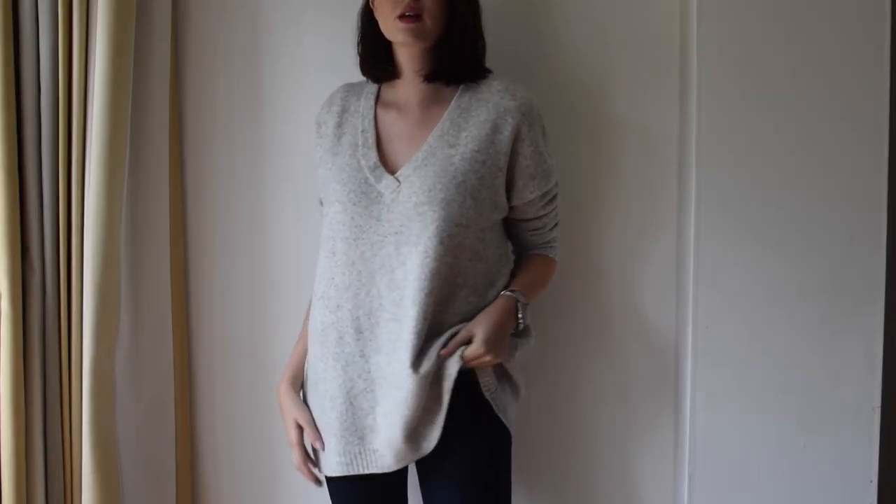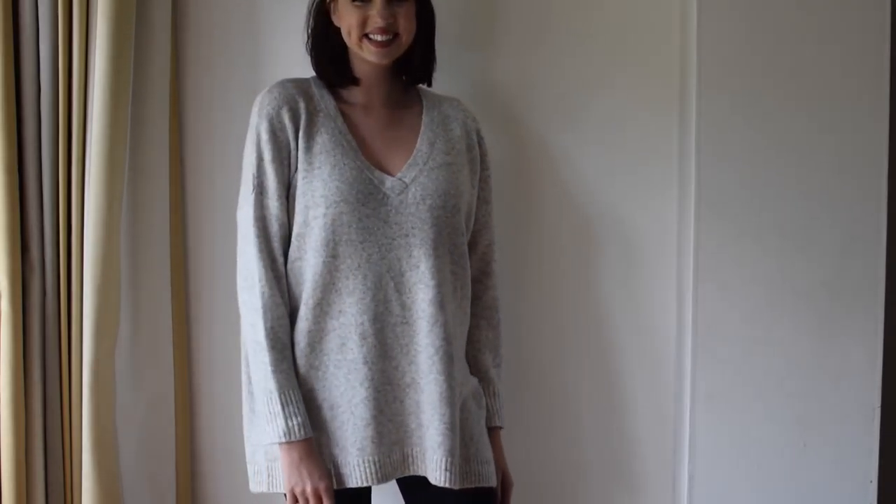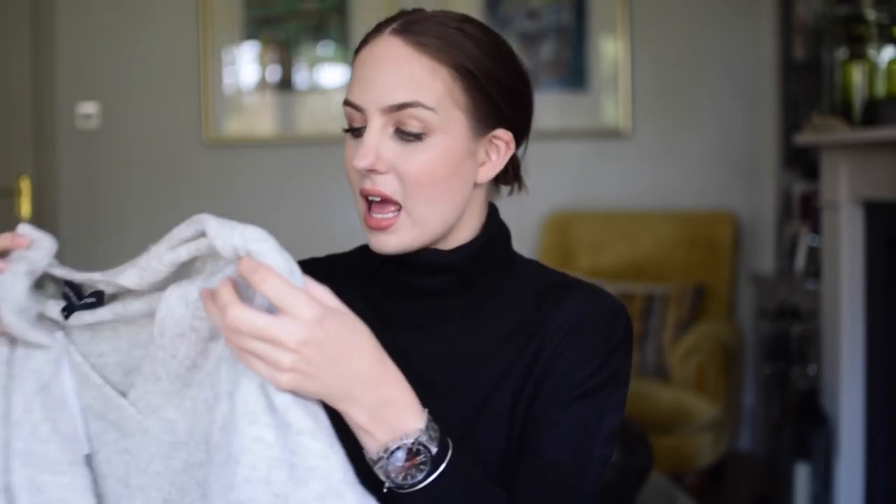The first thing I tried on is this amazing jumper — it is so so soft. It's in a colour French Connection describe as oatmeal, which is a good description: a bit grey-beige with a few grey flecks running through it. It's a v-neck oversized jumper, really warm, really cozy, and really flattering. This was £69 and I got a size small, which fits perfectly — slightly oversized but any bigger would have been drowning.